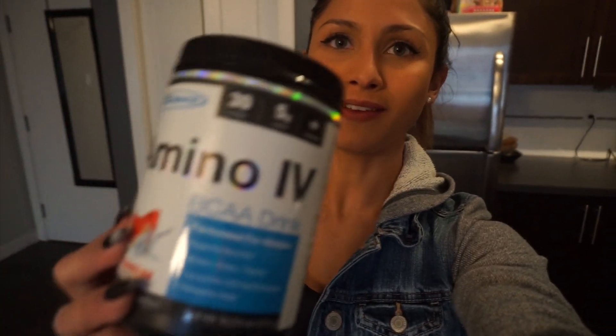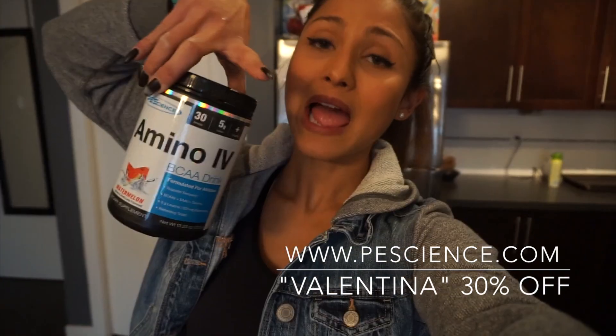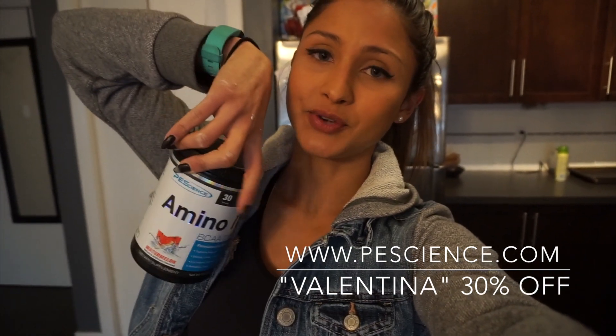Because if I'm not sipping on Amino IV, then what am I sipping on — water? Who drinks water now? If you guys are interested in getting some of this, you guys know where to go. I'll put all the information for PE Science right here, so if you're interested in getting some Amino IV, check that out.